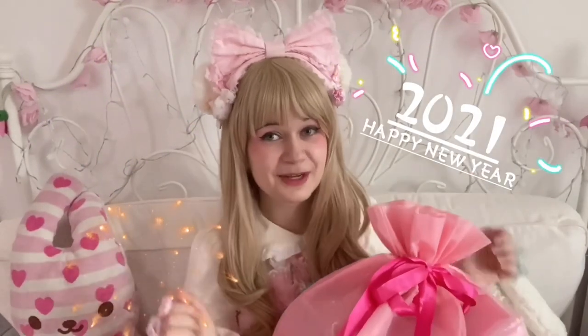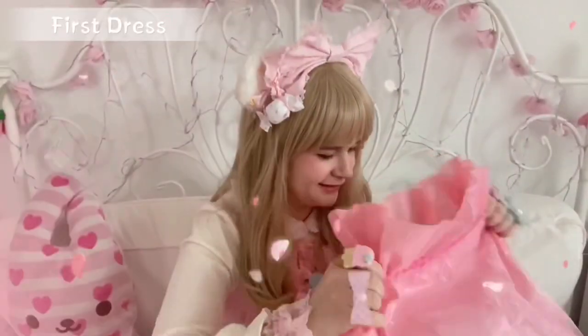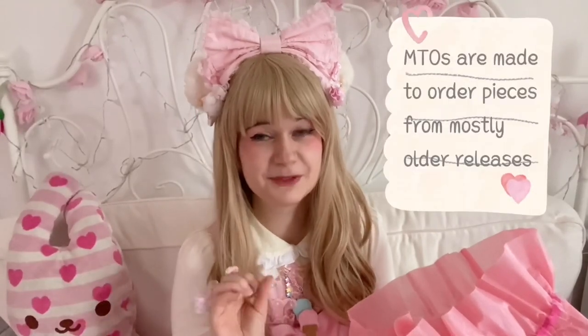I hope this year will be much better than the last one. So without further ado, let's begin! I already know what we'll begin with — I've recently ordered from Angelic Pretty Paris.